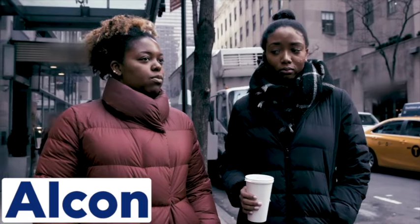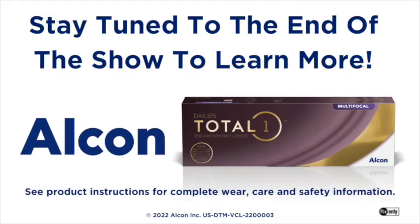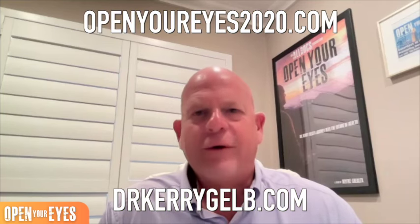Do your patients know what presbyopia is? There are people who are afraid of the press. Have you talked to your patients about multifocal contact lenses? Many have heard of bifocals but not multifocals. Do you need help with your multifocal strategy? Learn more at the conclusion of this episode. Hello and welcome to the Open Your Eyes podcast. I'm Dr. Kerry Gill, host of the documentary Open Your Eyes.